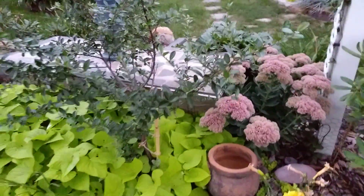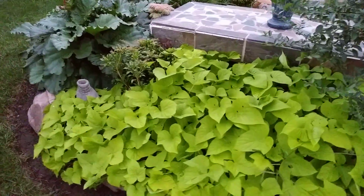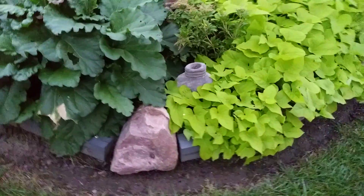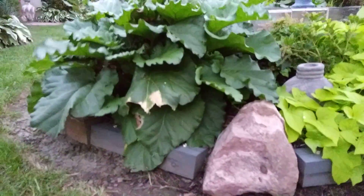Pyracantha here next to me. And of course, sweet potato vine. This stone here is from my Aunt Virginia's backyard — it was a piece of pink granite that she had in her collection.